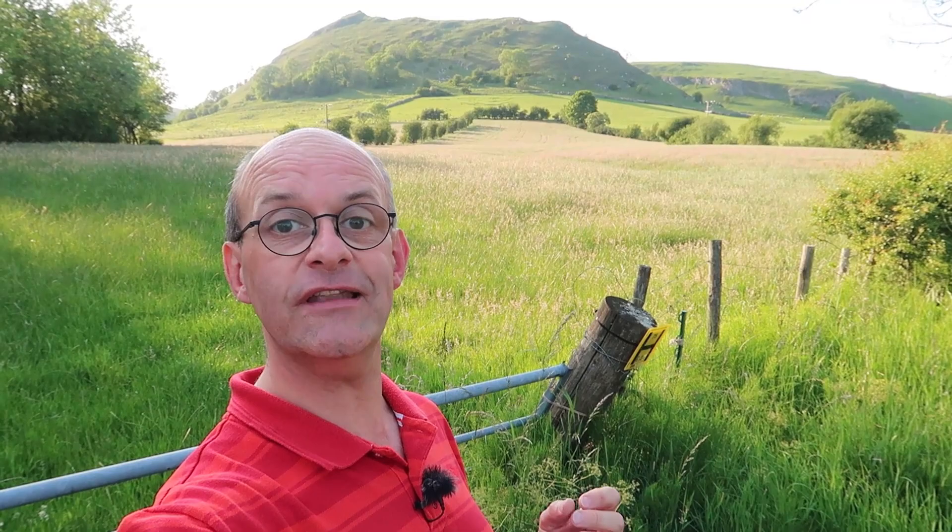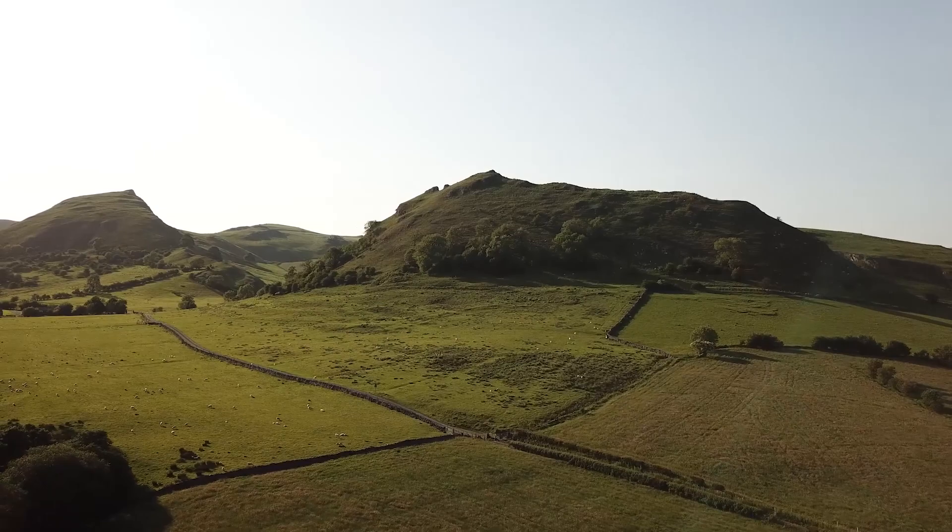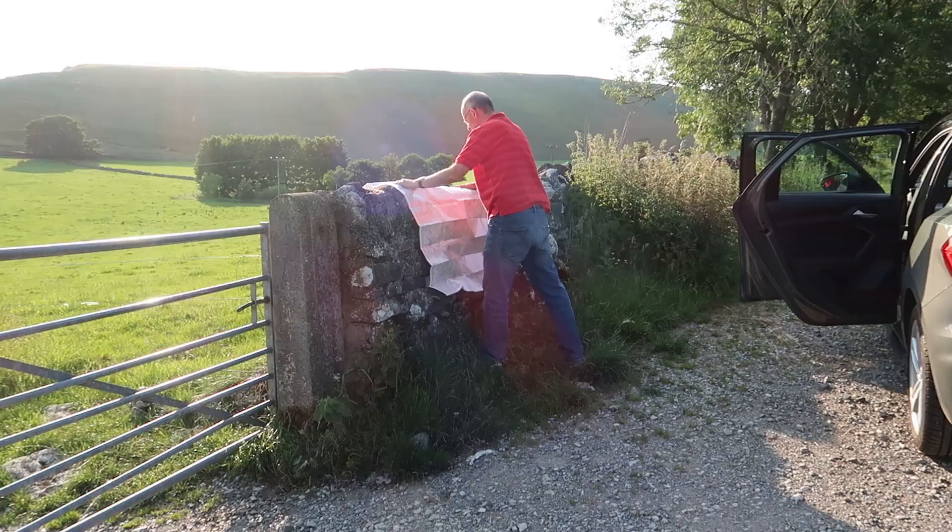At the moment I'm just outside a little village called Earl Sterndale, which is in the Peak District. This hill above me is Park House Hill and I have filmed here before — you can check out the card and links below for previous videos filmed up on top of this hill. But I'm going to go a little bit further tonight. I'm looking for a limestone pavement, so we'll see what this brings.